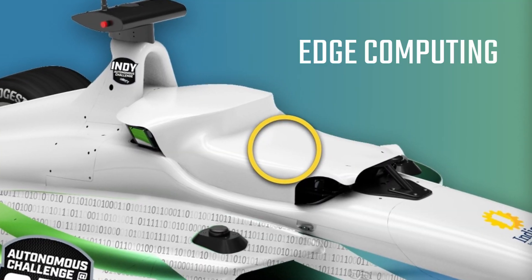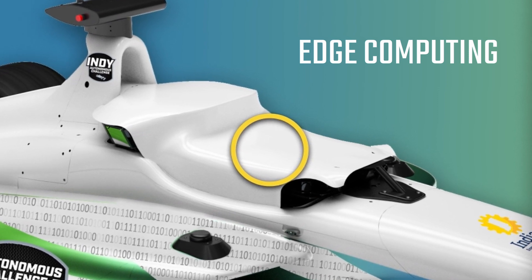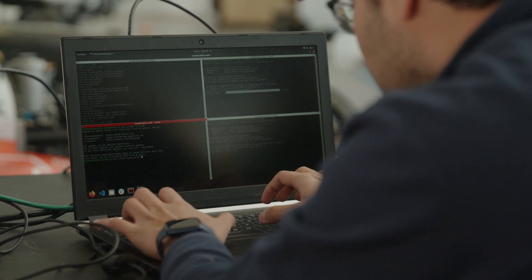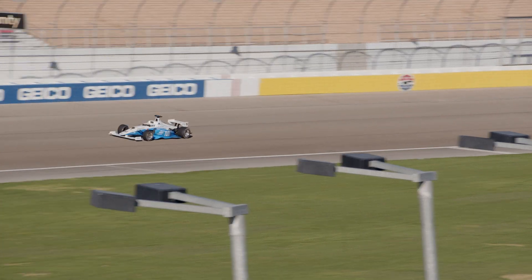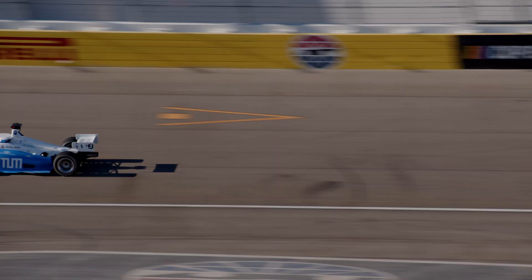These rugged, high-performance computers digest massive amounts of data, making split-second decisions based on millions of data points. The computers are designed to handle the shock, vibration, and temperature demands of autonomous, high-speed racing.